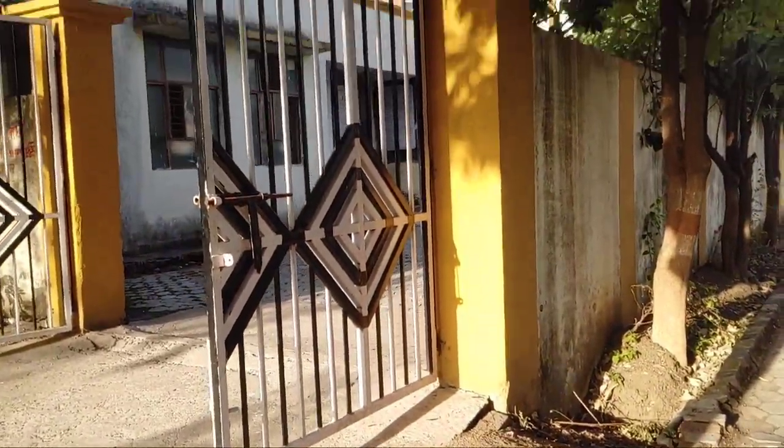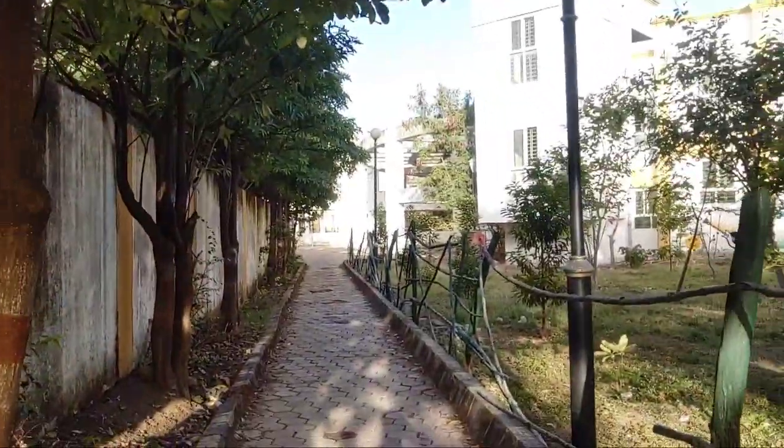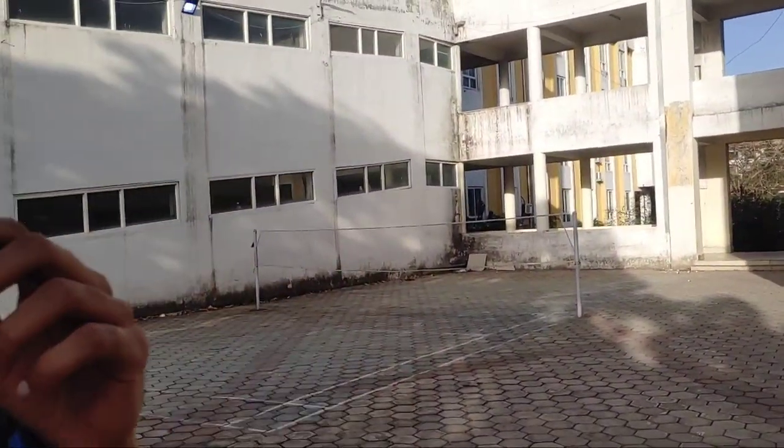This is the gate of the mortuary. I don't intend to go inside. As you can see behind me, there are both badminton courts. There was a badminton tournament here with our friends.